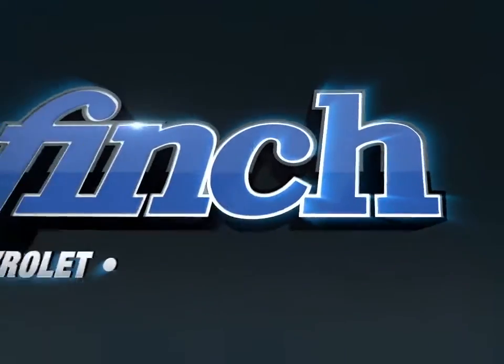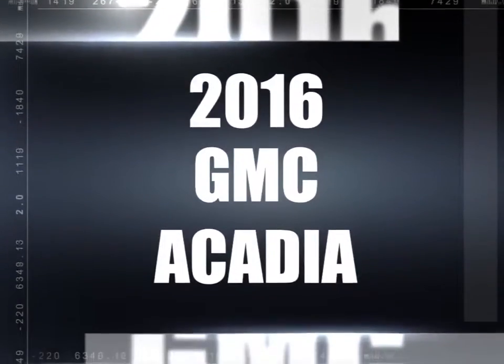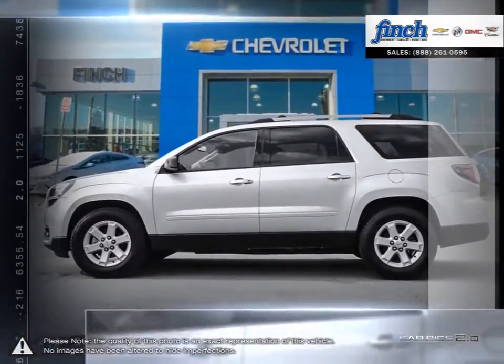Welcome to Finch Chevrolet. Today we're looking at a 2016 GMC Acadia. More style, more technology, more capability, and even a few pleasant surprises. You'll find it all in the Acadia Luxury Crossover SUV.